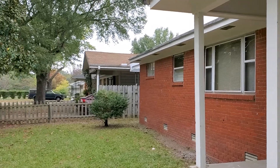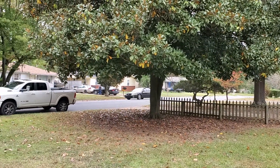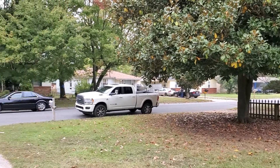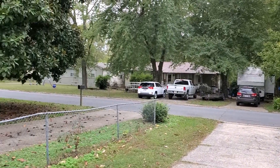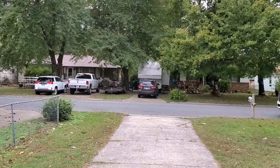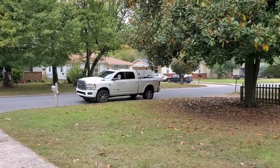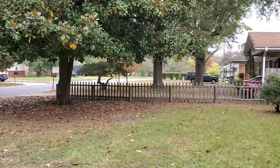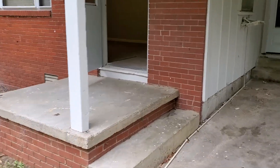All right, I'm going to pan the area and give you kind of a street view. All right, here we go as we enter in.